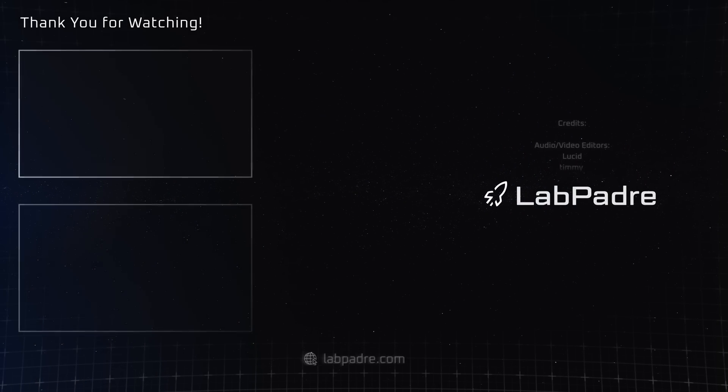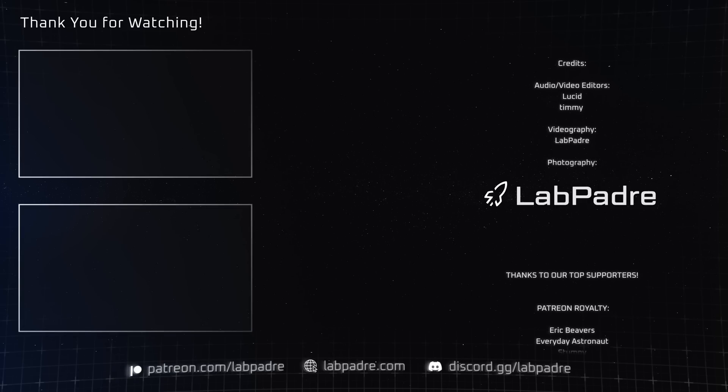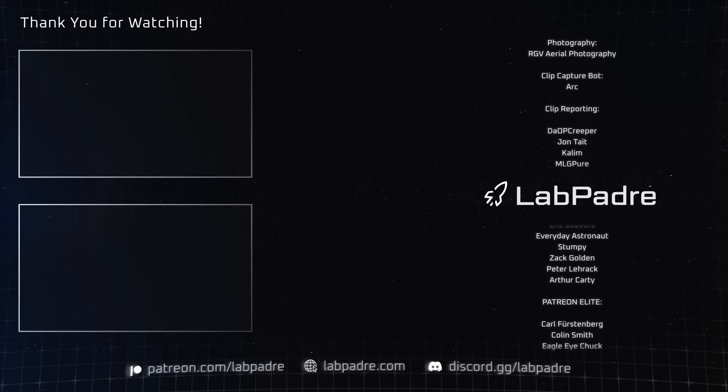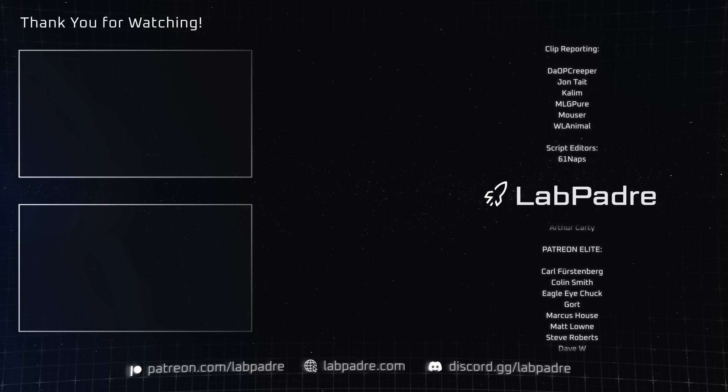And there you have it, another SpaceX and Starbase weekly update brought to you by LabPadre. We'll see you next week and thanks for watching. LabPadre, out!